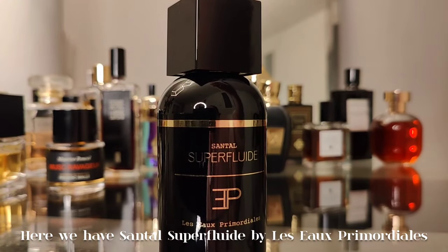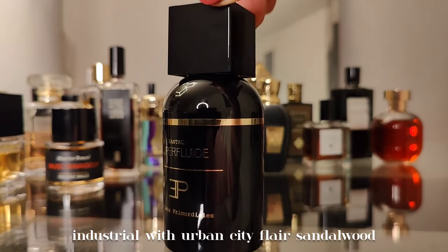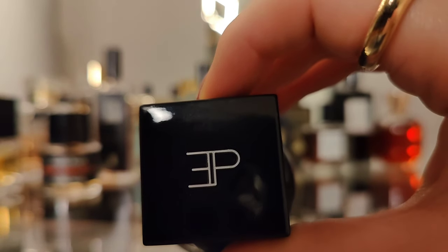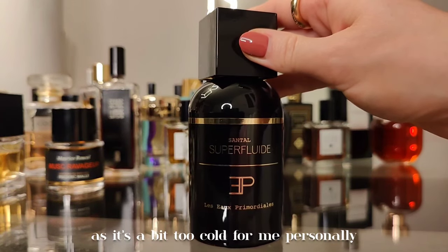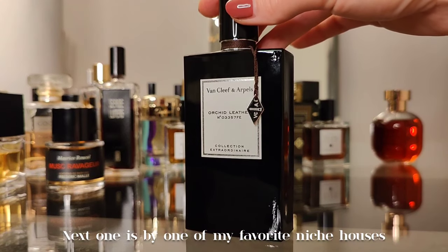Here we have Sandal Superfluid by Les Eaux Primordiales — industrial with an urban city flair. It's a bit metallic sandalwood with rose, violet, saffron, and labdanum. Turns creamy in the dry down, however it's on the chopping block currently as it's a bit too cold for me personally.